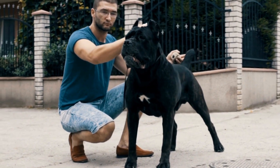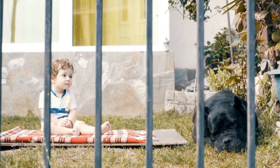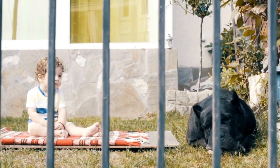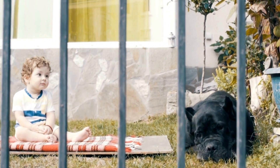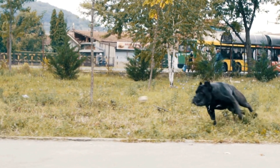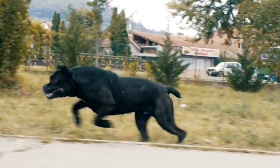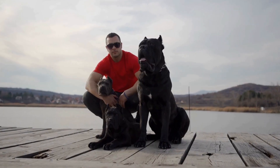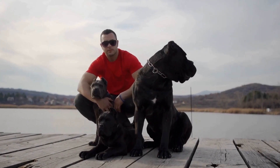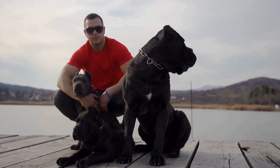Implications for Breeders and Owners. Understanding factors influencing litter size can help breeders plan and make informed decisions to improve the breeding program. Owners of Cane Corso puppies should be prepared for the responsibilities that come with larger litters, such as socialization and healthcare needs. Educating puppy buyers about the factors influencing litter size can help them make informed decisions and be better prepared for their new Cane Corso companions.